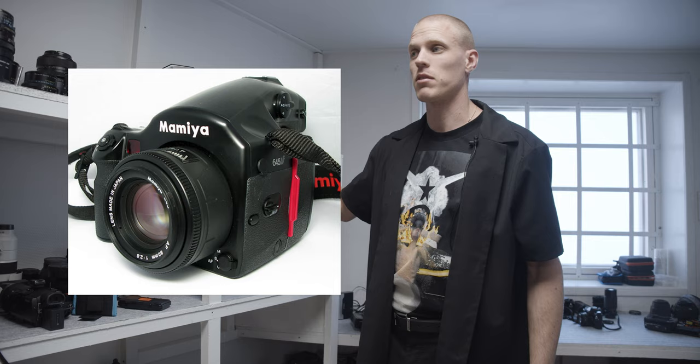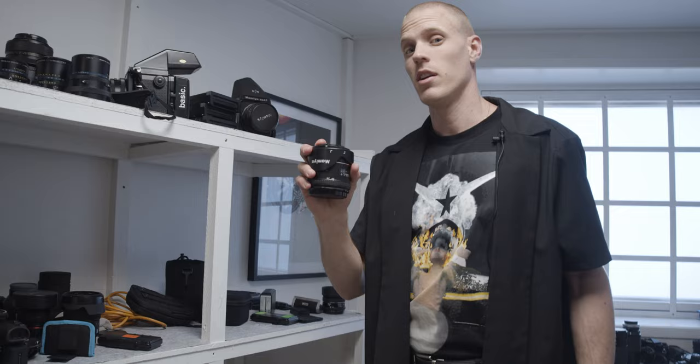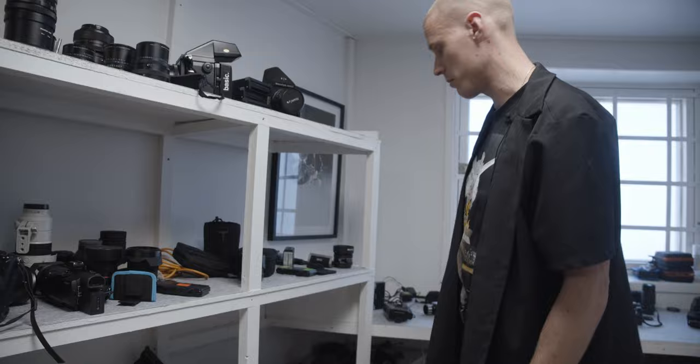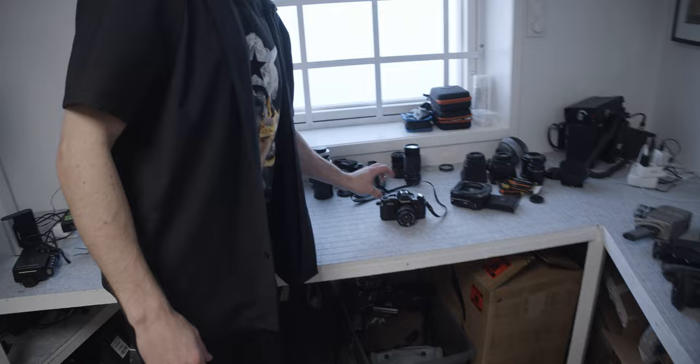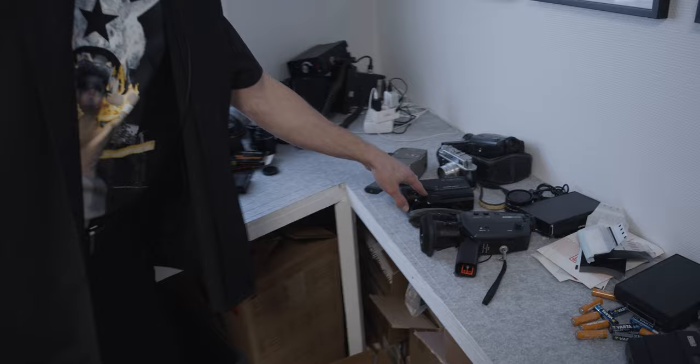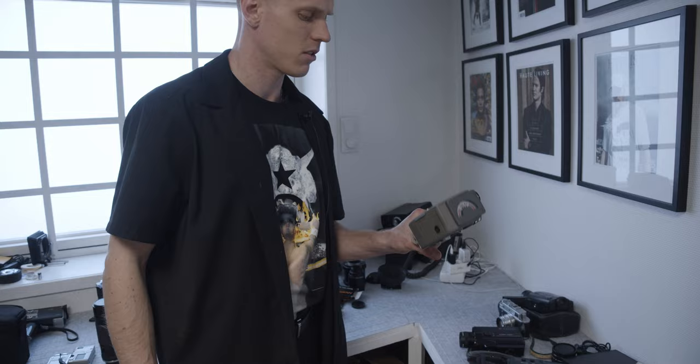I deeply regret selling the Mamiya AF-D 645 — it's one of the few cameras I've sold that I regret, because I could use the same lenses with autofocus as my Phase One on that system. There's a lot of hybrid options but don't try to find the perfect camera — there's no such thing. And then just kind of cleaning up: AE-1, F1 Canons — great beginner cameras. Super 8s, another super 8, the Bolex super 8, Crown 8 — can't get film for that one.